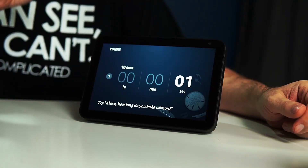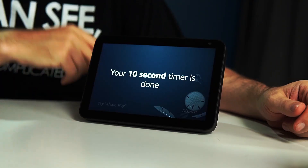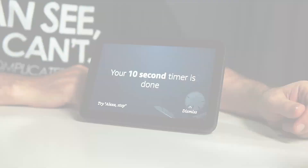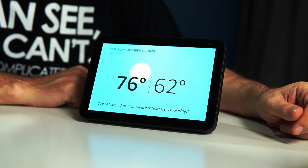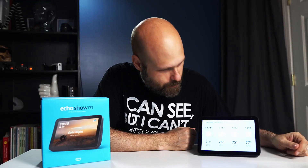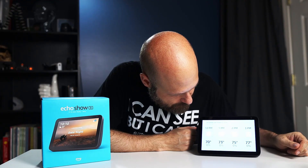Set a timer for 10 seconds. [Device: 10 seconds, starting now.] What's the weather in New York City? [Device: Right now in New York, it's 65 degrees Fahrenheit with clear skies and sun. Today's forecast has mostly sunny weather, with a high of 76 degrees and a low of 62 degrees.] It's going to be a beautiful day in New York City.